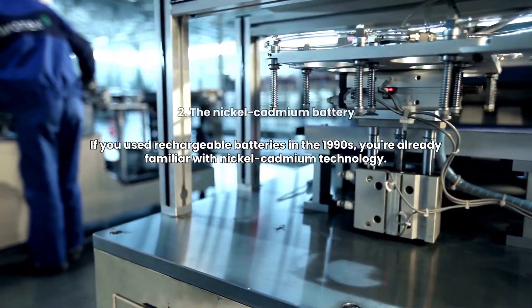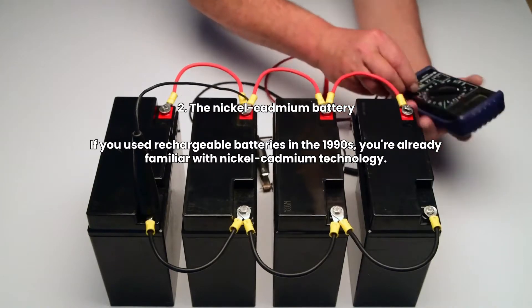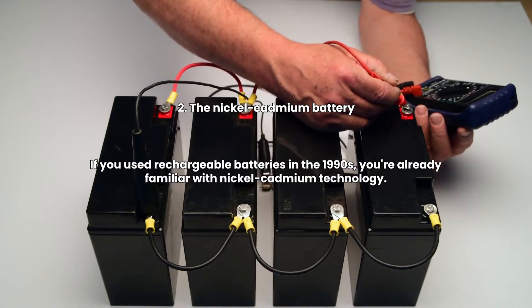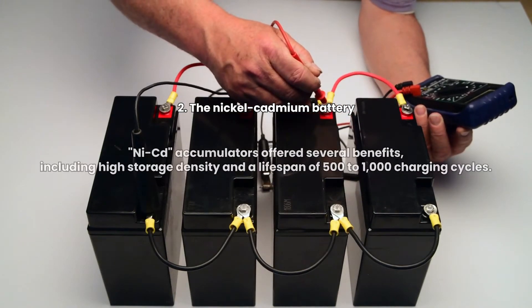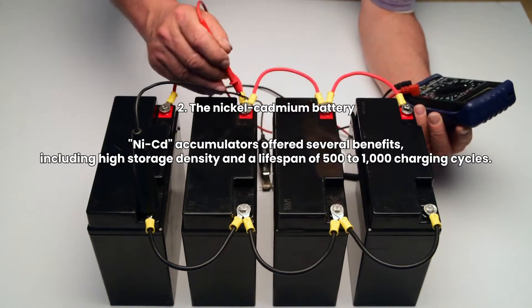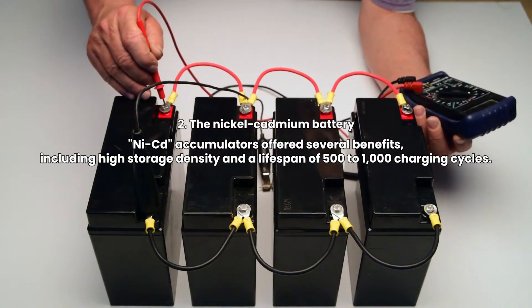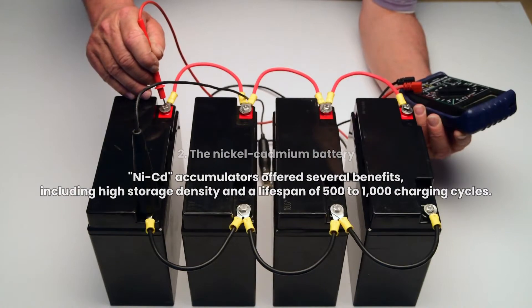2. The Nickel-Cadmium Battery. If you used rechargeable batteries in the 1990s, you're already familiar with nickel-cadmium technology. NiCd accumulators offered several benefits, including high storage density and a lifespan of 500 to 1000 charging cycles.